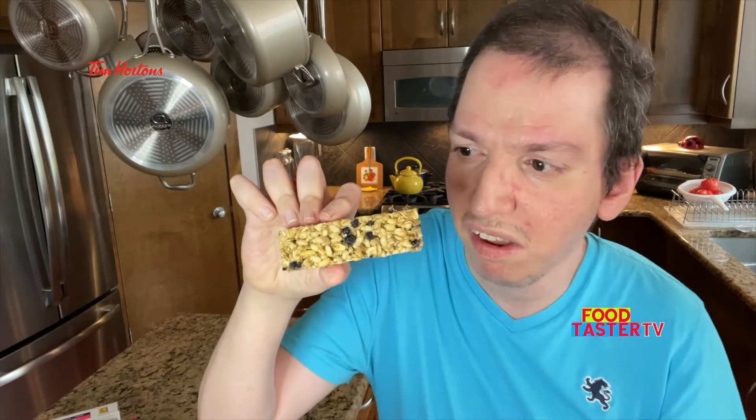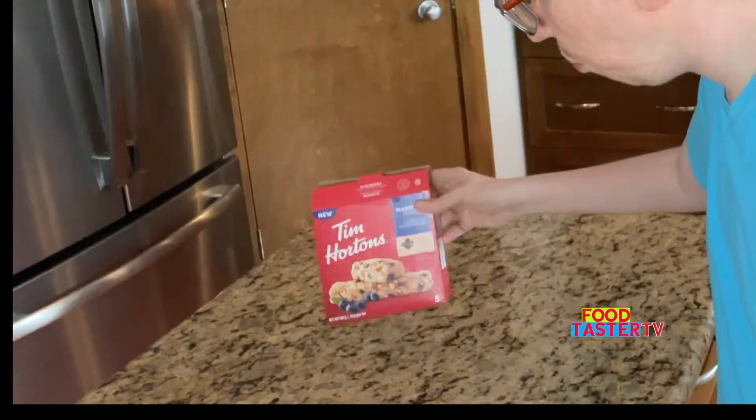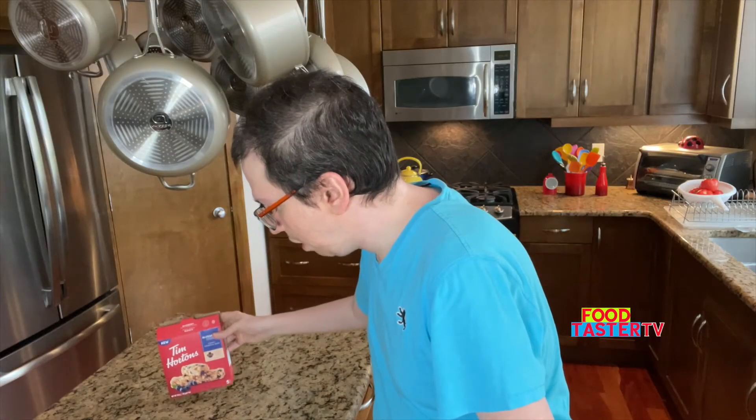Really nothing much to it. You can see dried blueberries on it and it smells very strong of blueberry. It's chewy and tastes like dried blueberries and a little bit of tea leaves. I think I'm going to give it two thumbs a little bit sideways. For now I'm going to put the Tim Hortons blueberry granola bar in the middle of the line.